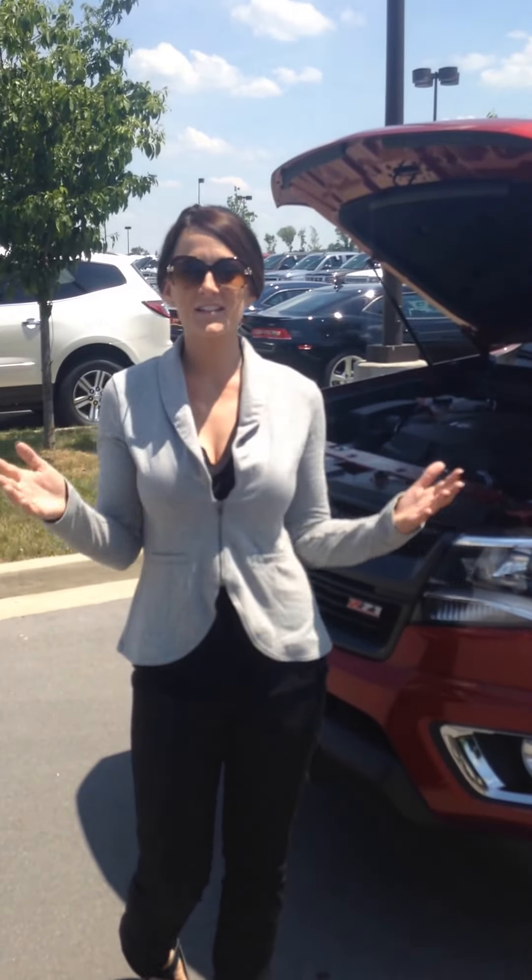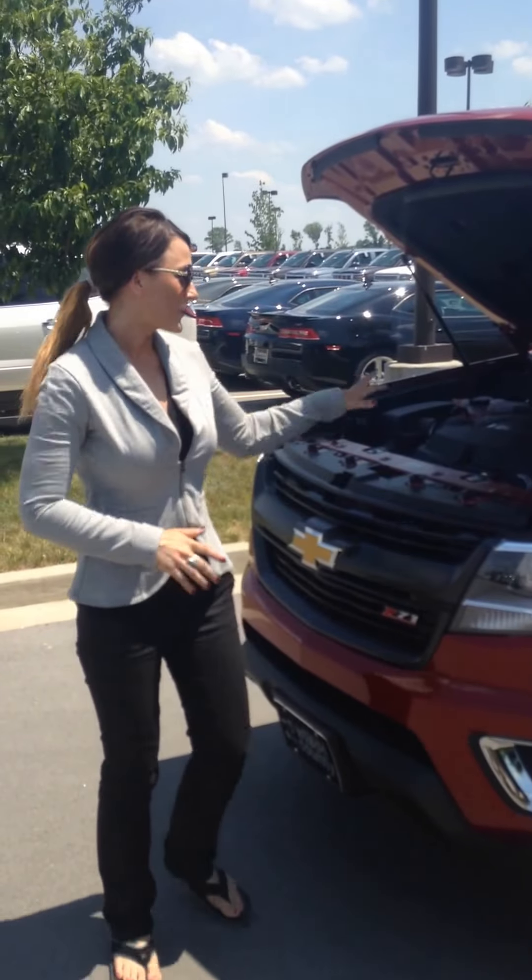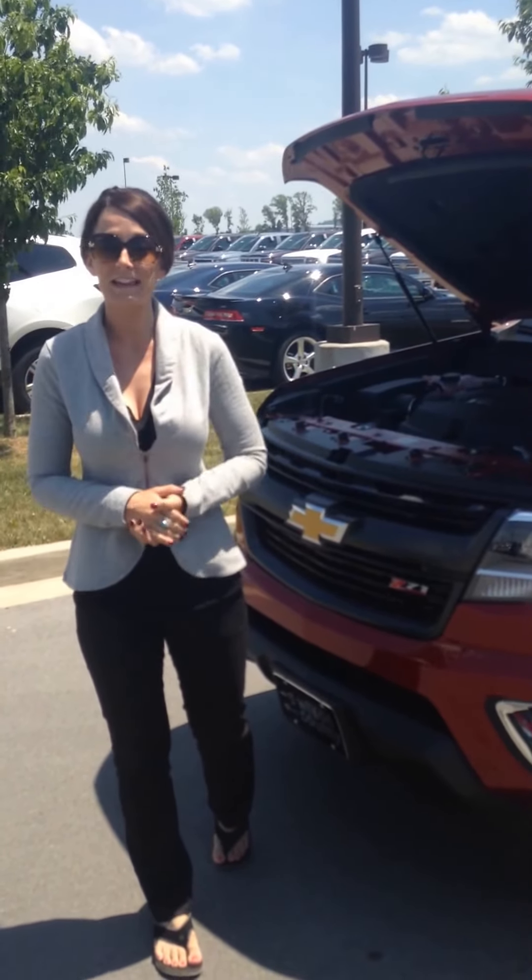Hey, this is Colorado Callie, and I'm here to discuss the newly redesigned 2015 Colorado. So first off, we're going to talk a little bit about your engine options. We do have the diesel coming later this year, but as of right now, you can get the 2.5 inline-4 or your 3.6 V6 engine.